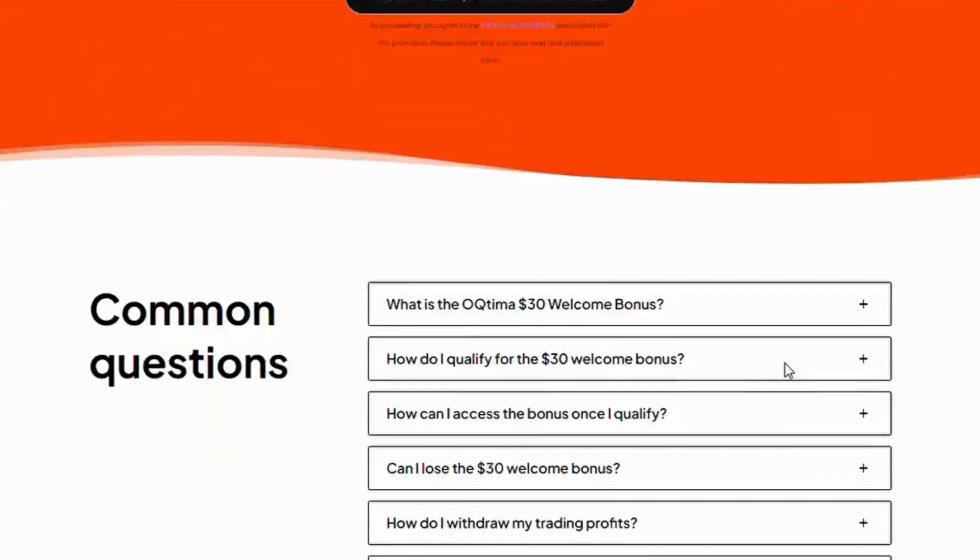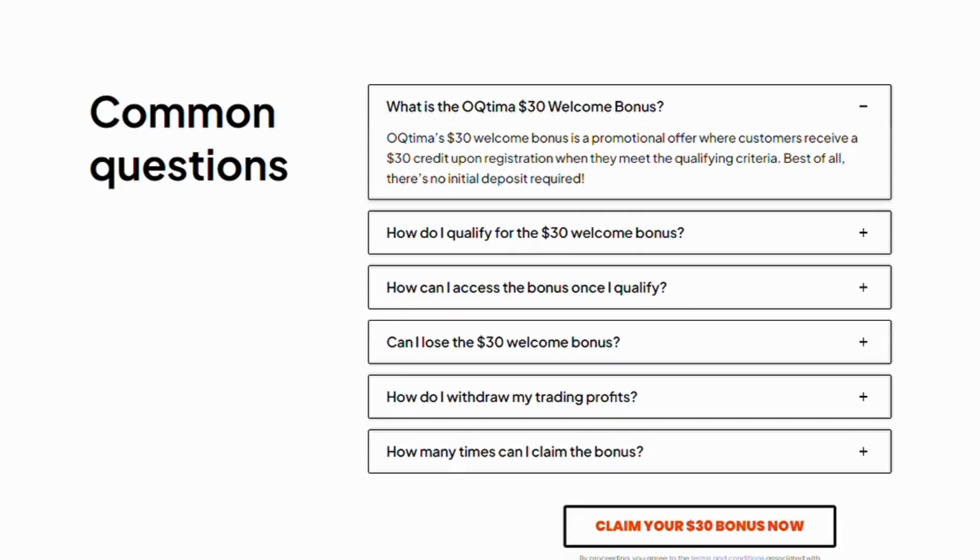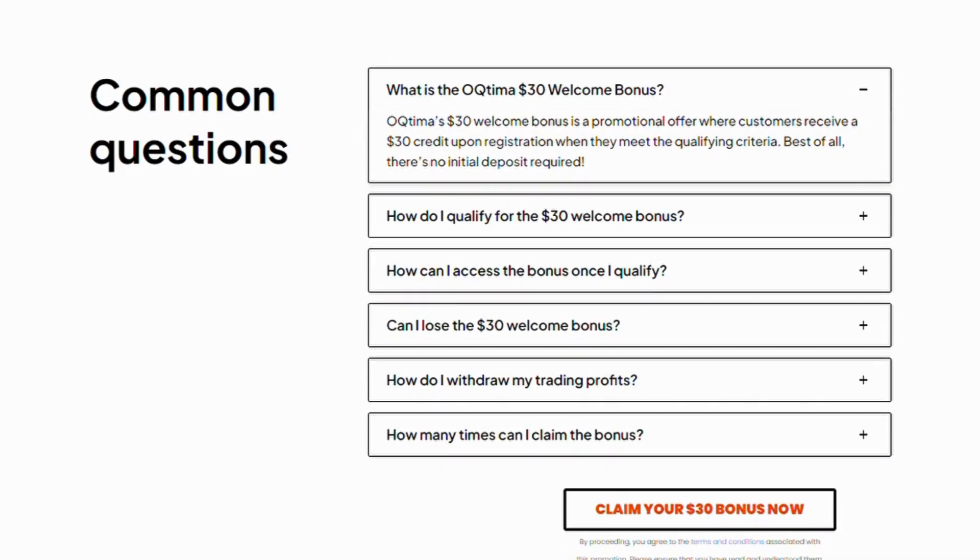Common Questions. What is the OTIMI $30 welcome bonus? Optima's $30 welcome bonus is a promotional offer where customers receive a $30 credit upon registration when they meet the qualifying criteria. Best of all, there's no initial deposit required.